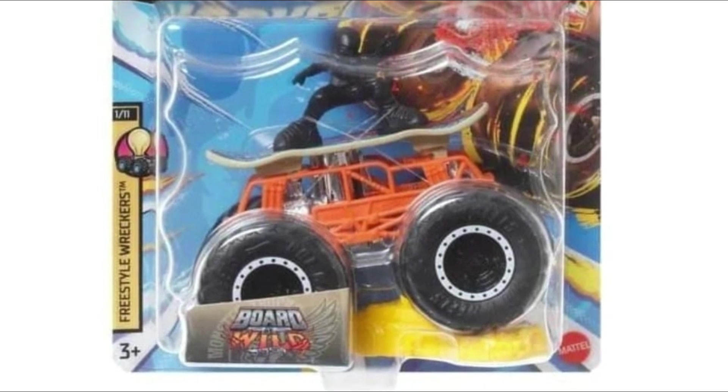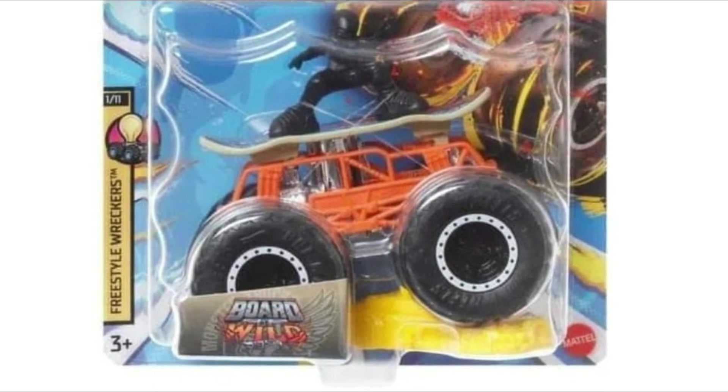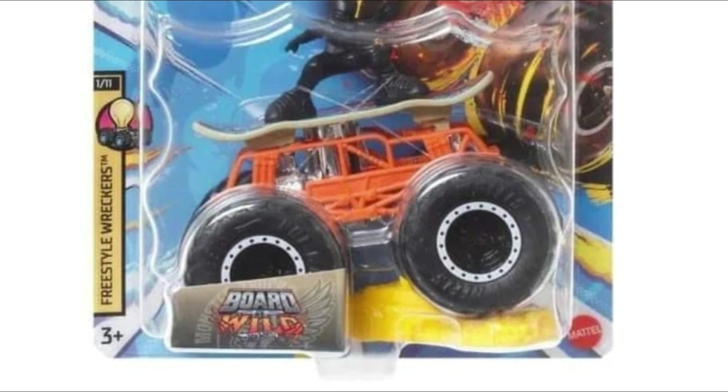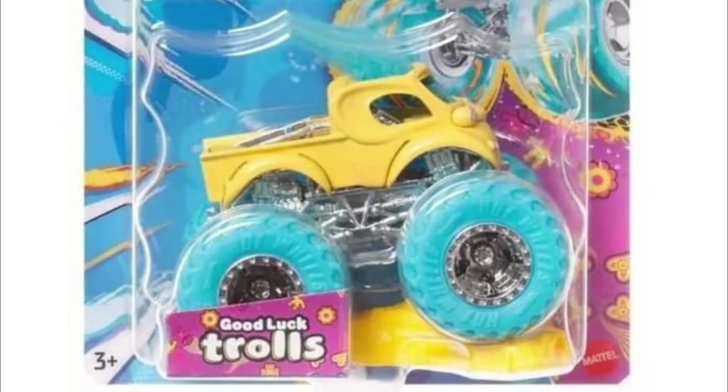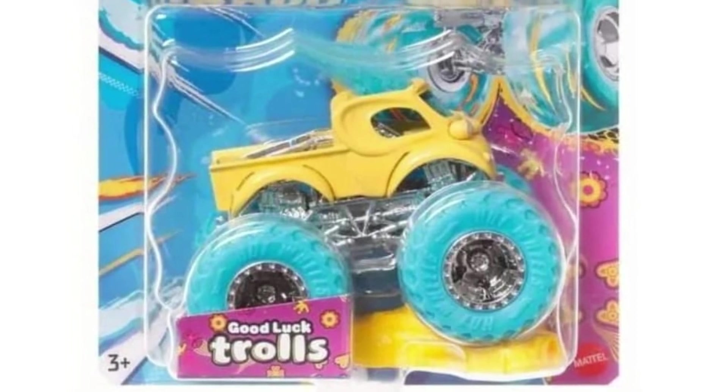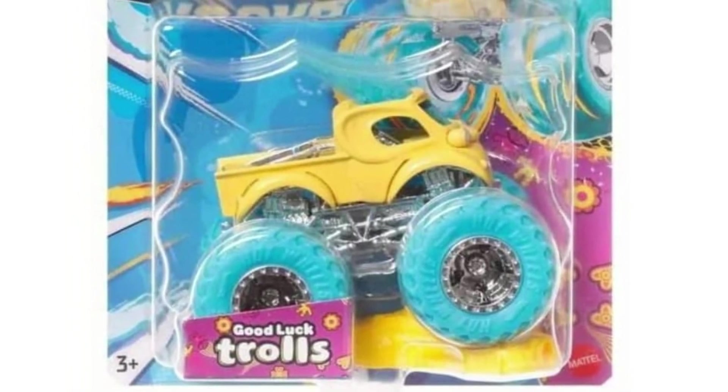Next is Board Wild — some wild design with a surfboard theme. It's a monster truck with a surfboard design, and it's the first time I've seen this one.